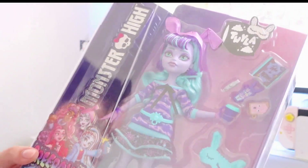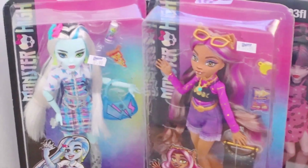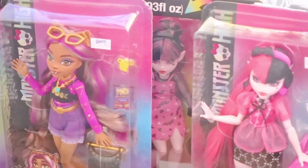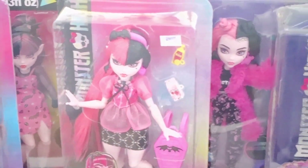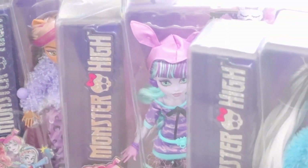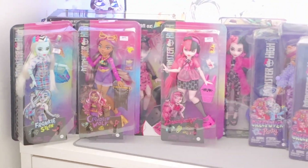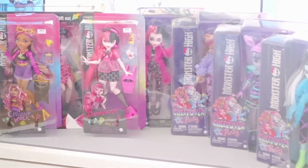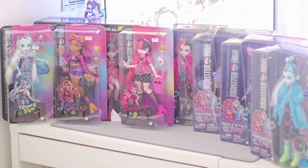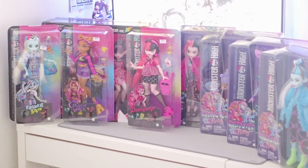My favorite character is Rochelle — I can't wait to see her design in G3. But yeah, that's everything I've got! I will definitely leave links for the budget dolls especially if you're in Northern California and having a hard time finding anything, because I'm not having a good time finding any G3 stuff other than the core dolls. That is my Monster High haul — I feel like I'm pretty up to date now. Thanks so much for watching, happy holidays, and I will see you guys in the next video!